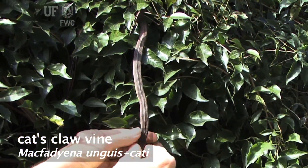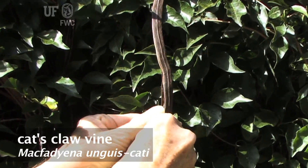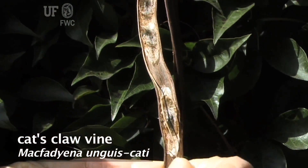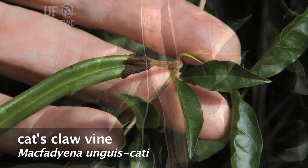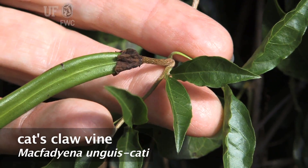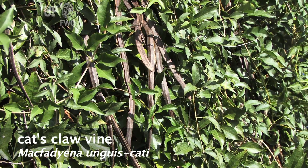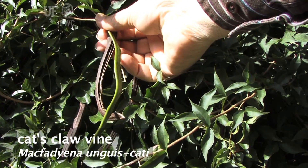Flowers are followed by foot-long capsules, which release innumerable winged seeds, thus further spreading these plants. Fruit capsules are linear and flat and can grow to 20 inches long.